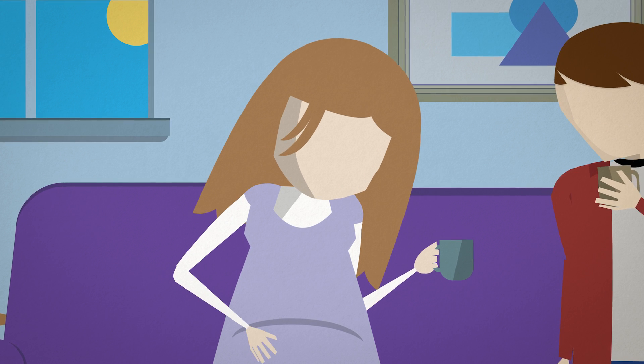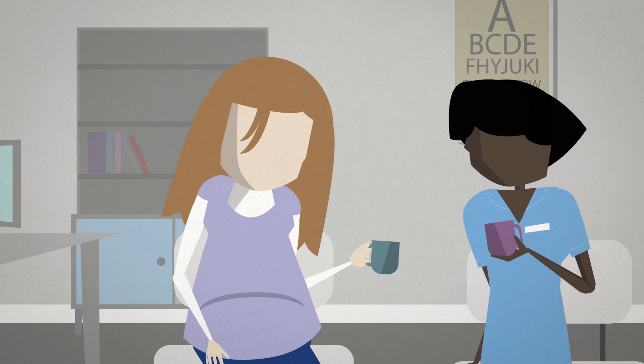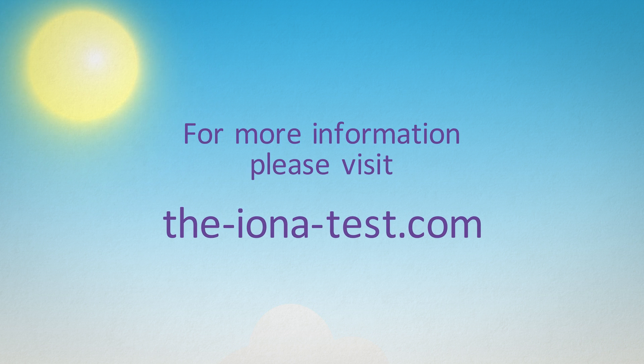Early in your pregnancy, when you discuss your antenatal screening options, ask your doctor or midwife for the Iona test. For more information and to find out how to get a test, visit the-iona-test.com.